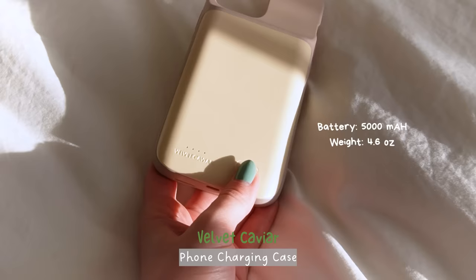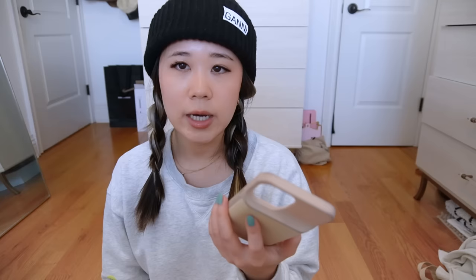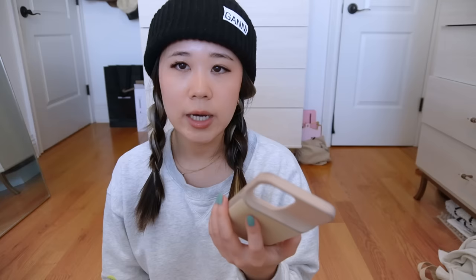Because I use my phone so much while traveling, I carry my Velvet Caviar battery case. I like the sleek design, and it can charge about 1.5 times, which is plenty for me. It slips right on like a regular iPhone case and I just let it charge overnight when I'm traveling so it's ready to use the next day.